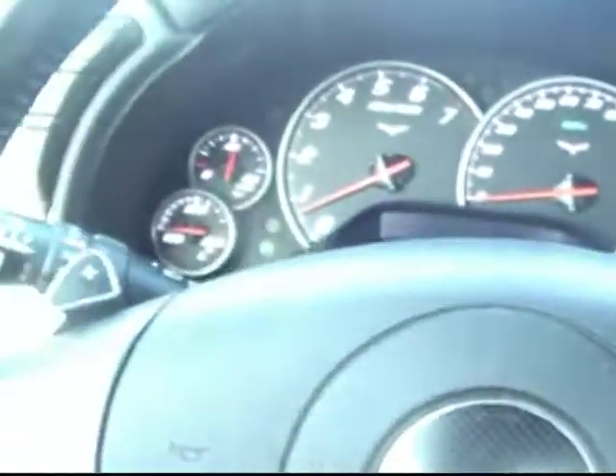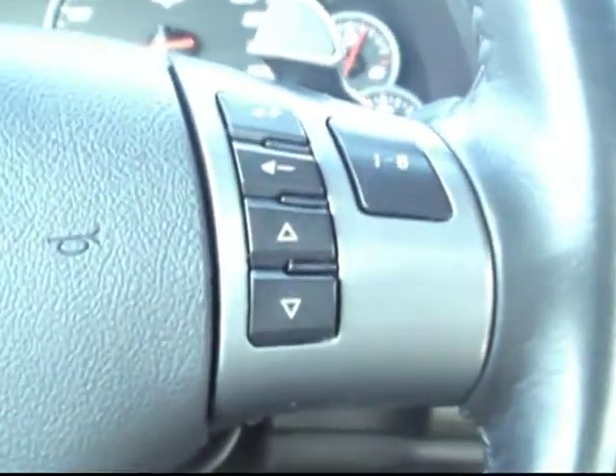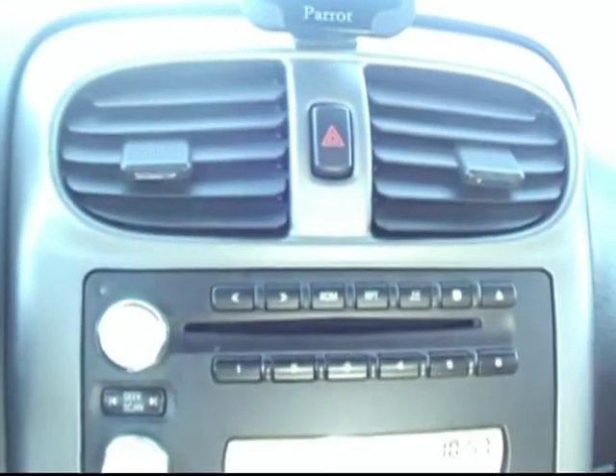This is an automatic with the paddle shifters — it's a really sporty driving experience but also the convenience of an automatic when you need it. The entertainment controls are there on the steering wheel, which is really convenient.